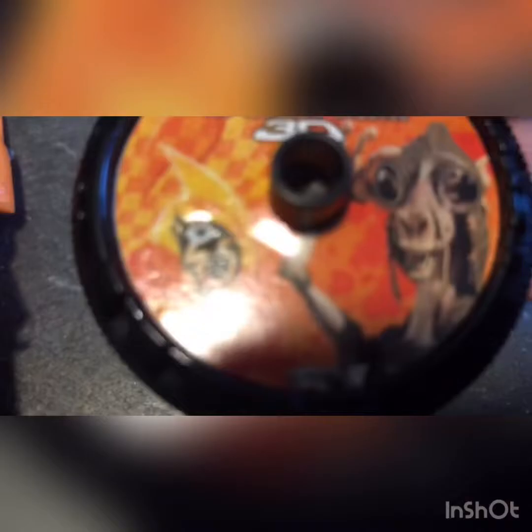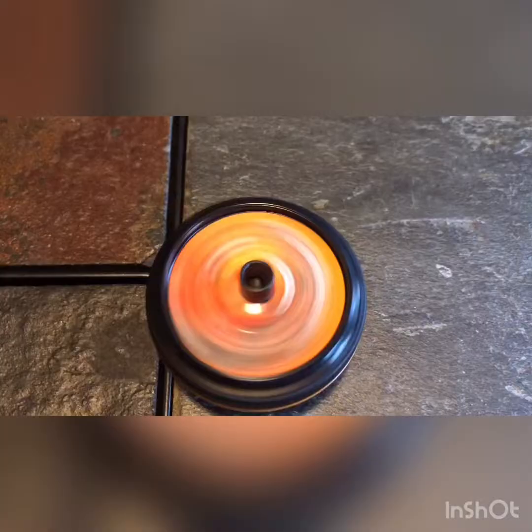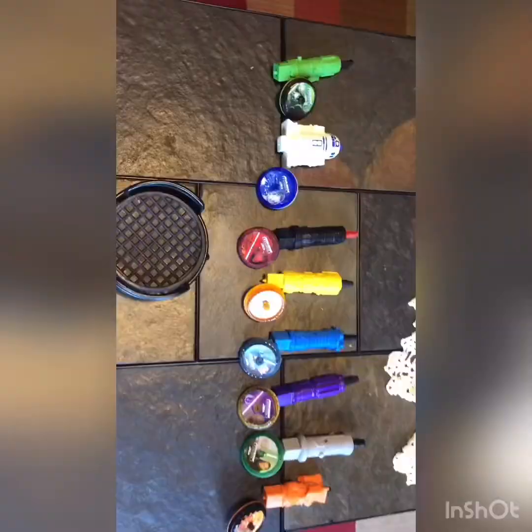And the last one — number eight, we have Sebulba. Here's black translucent, and here's like an orange lightsaber or something. And here's Sebulba. Yeah everybody, Star Wars Episode 1: The Phantom Menace in 3D with eight toys released by McDonald's in 2012. Thanks for looking, and see you next time!